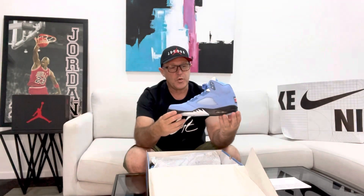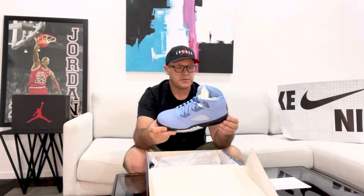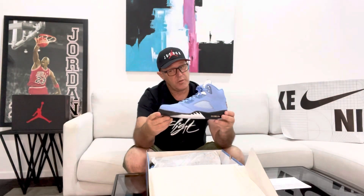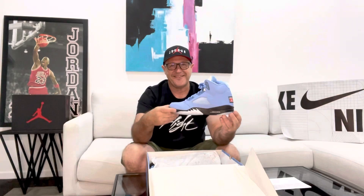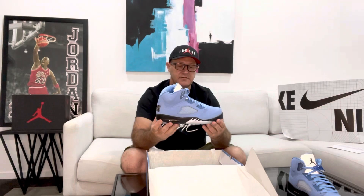I definitely won't be wearing these — I'll put these aside. But you just never know, I might dare myself to wear them. So that's the left one, and the right. Yeah, very nice shoe.